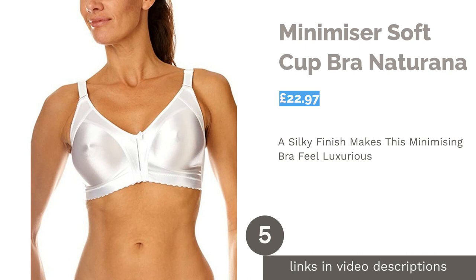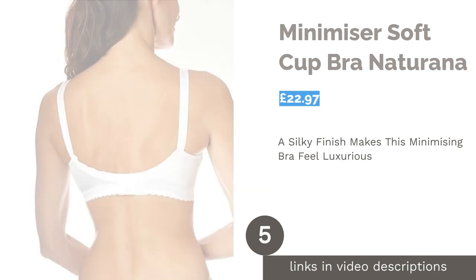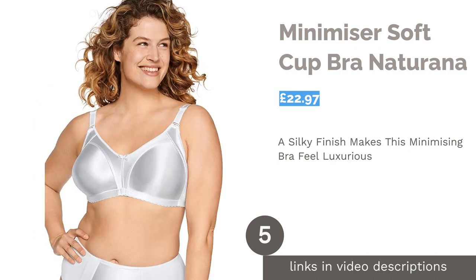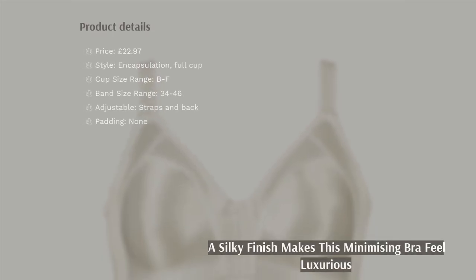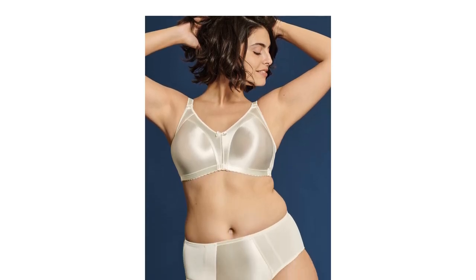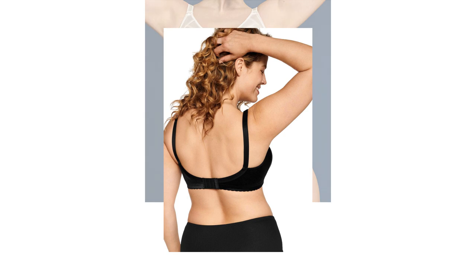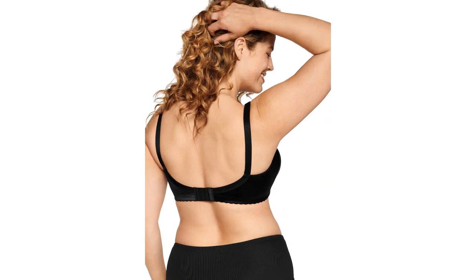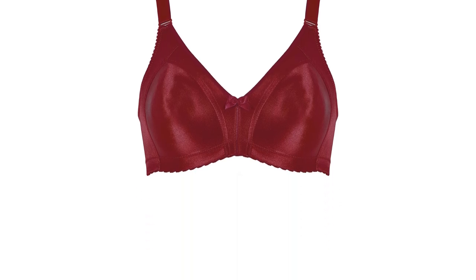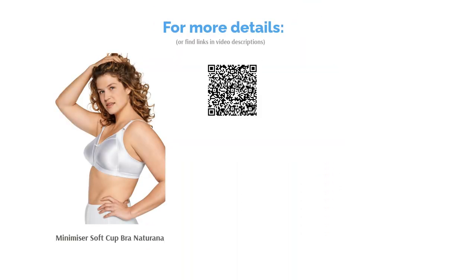The next product is the Minimizer Soft Cut Bra by Naturana. The soft satin finish on this bra makes it look a lot more expensive than it actually is — in fact, it's one of the cheapest bras on our list considering how luxurious it feels. This product's aim is to reduce how big your bust appears, which might be something you're seeking if you feel self-conscious about your chest. It's a lot less bulky than other non-wired options on the market, and it's offered in a huge range of band sizes.